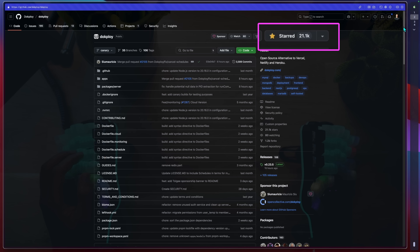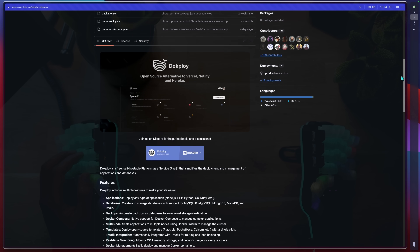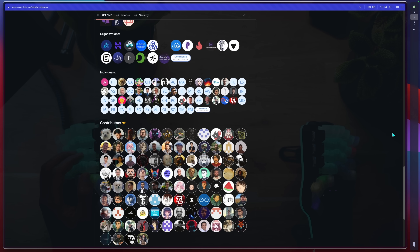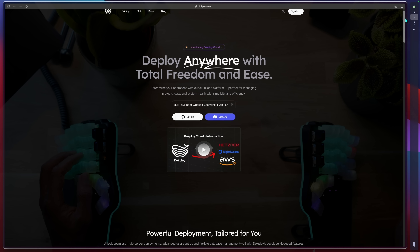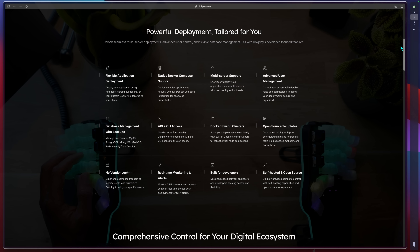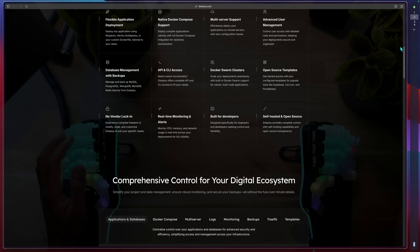With over 21,000 stars, Docploy is a Vercel, Netlify and Heroku open source alternative. It's strongly sponsored all around, backed by the community and a long list of contributors. It caters to my personal requests: native support for Docker Compose, multi-server support, making it a second-tier orchestrator. It comes with a CLI and an API to automate tasks with a bunch of other useful features. But there's one critical part of Docploy making it really unique — let me show you.